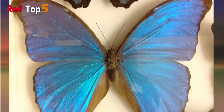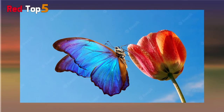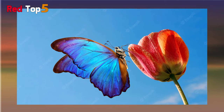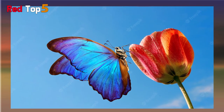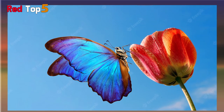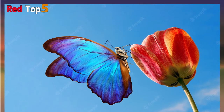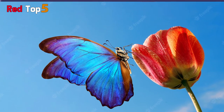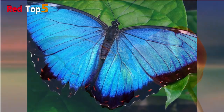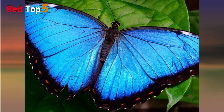The morpho is one of the world's biggest butterflies, with a wingspan ranging from five to eight inches. Microscopic scales on the wings reflect light, giving them an iridescent bright blue hue. The undersides of its wings have a drab brown color that provides concealment against birds, insects, and other predators while they are closed.